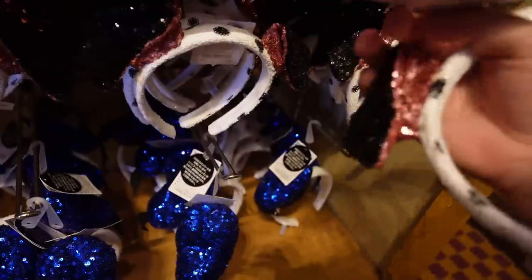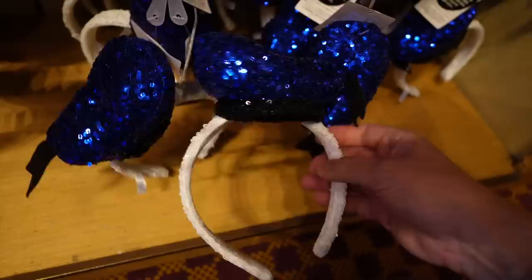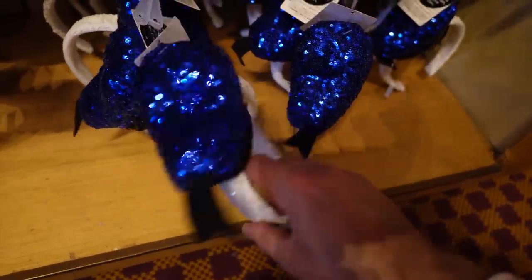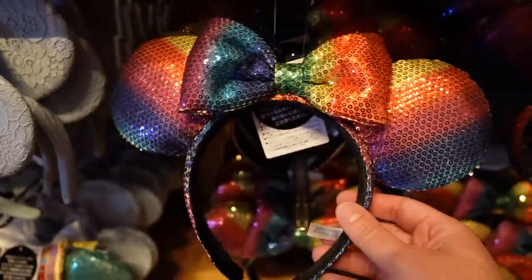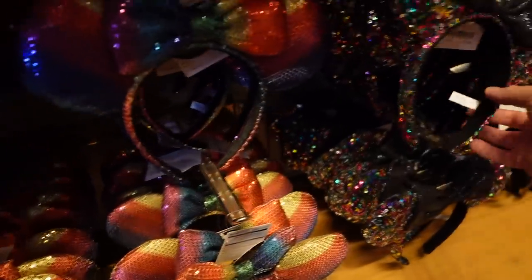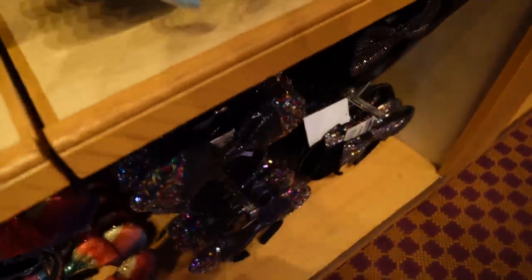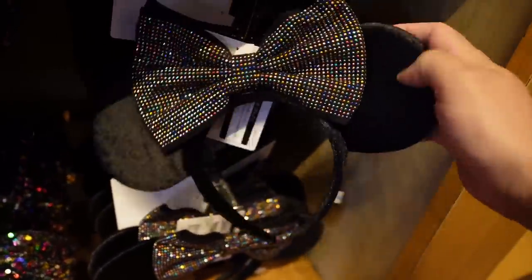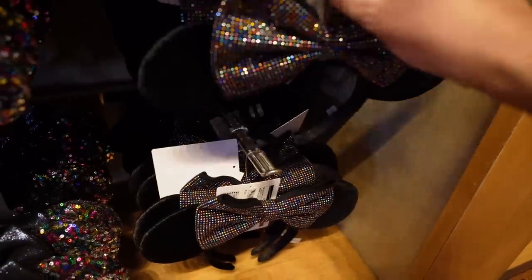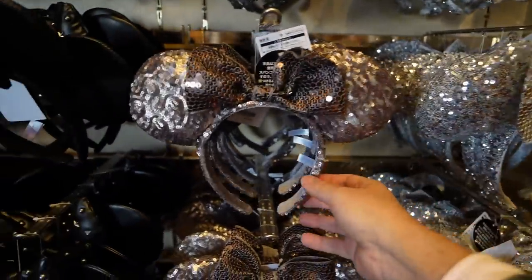There are other headgear options besides mini ears — Dalmatian ears, Dumbo at 1,800 yen, Pooh at 1,800 yen, Baymax at 1,800 yen, and sparkly Donald at 1,800 yen. There are rainbow ones and multicolored ones, plus silver metallic matte ones — that's really cool. And leather mini ears at 1,800 yen — I like those.